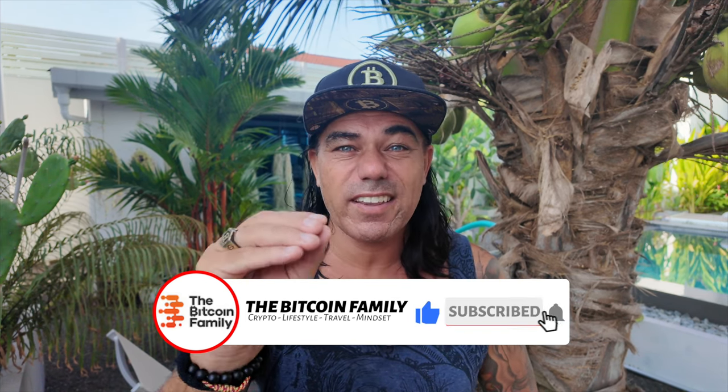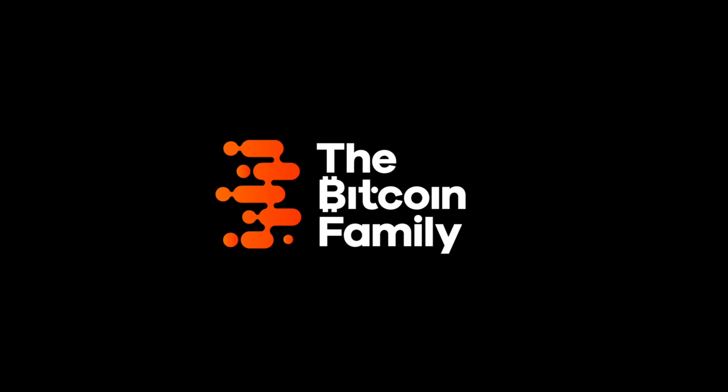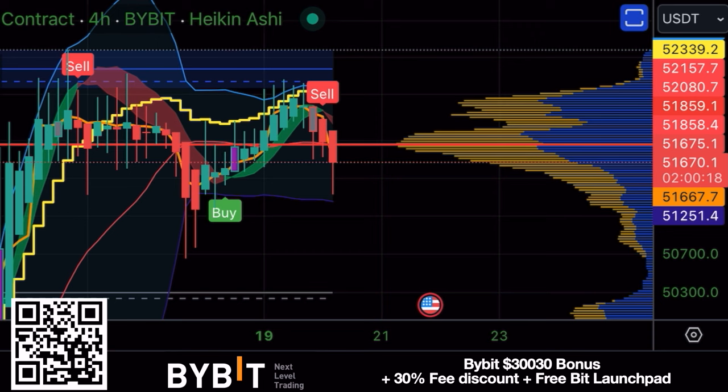Let's quickly jump into the charts first to show you what Bitcoin is doing. We saw a small drop from 52k to 51k — people refer to this nowadays as a crash. This is not a crash; it's a healthy small pullback that will propel Bitcoin again to new highs in my honest opinion. And if not, just buy the dip.